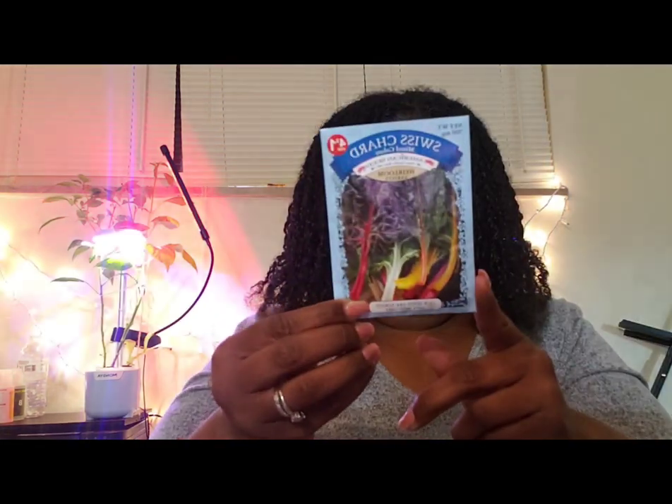I'm going to grow some Swiss chard and some kale. The other things I'm going to grow are celery, carrots, and some different herbs — I have basil, thyme, and lemon balm.